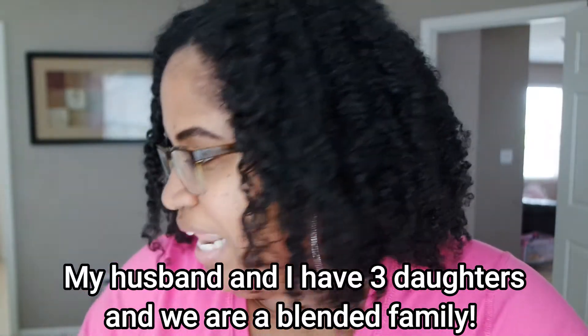Hey everyone, welcome back to my channel. If you are new here, my name is Nicole and Amori is cooing in the background. Hey Amori, I'm trying to do a video.